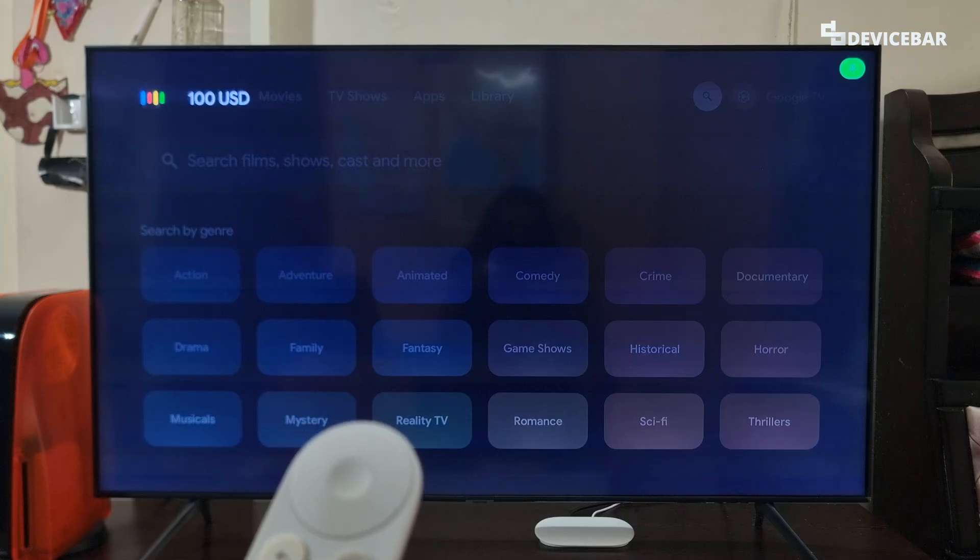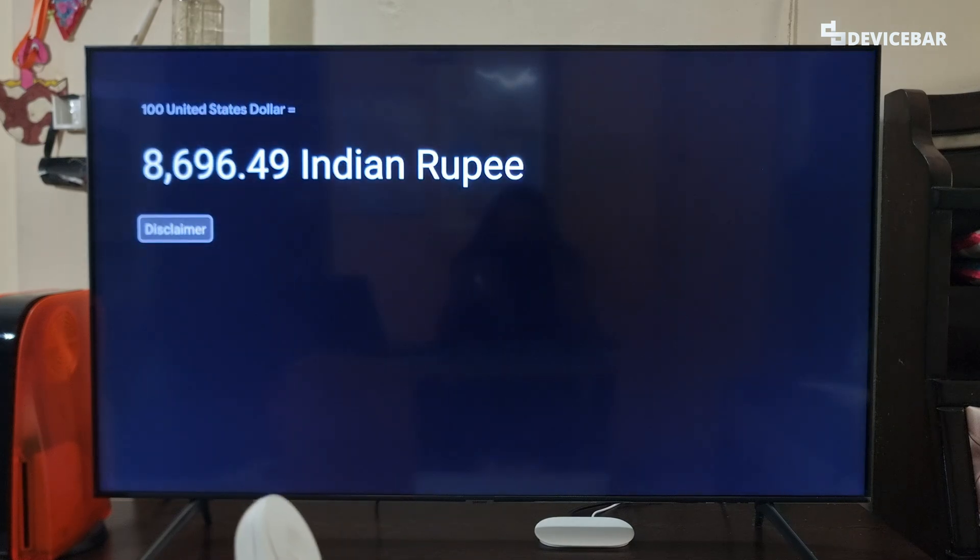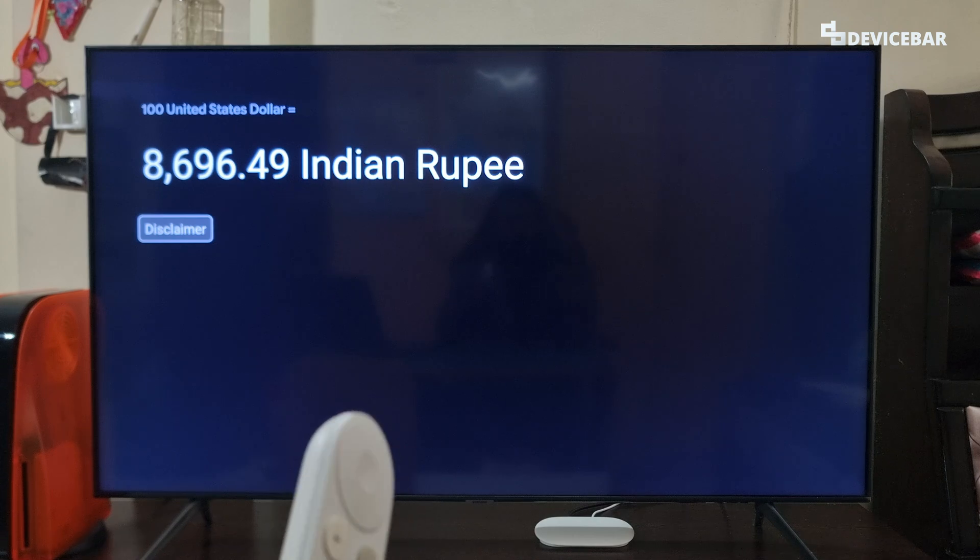We can also do currency conversions, like '100 USD to INR,' and it will show the current exchange rate.